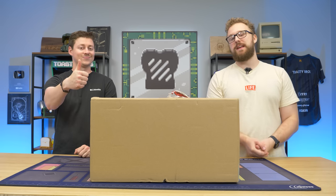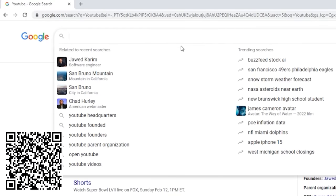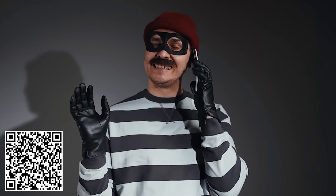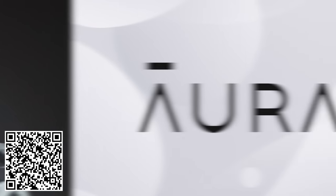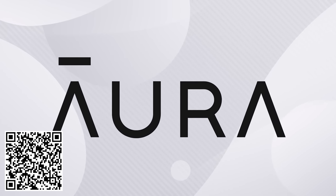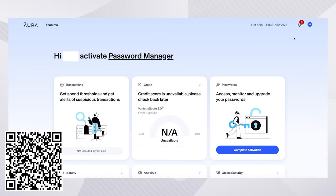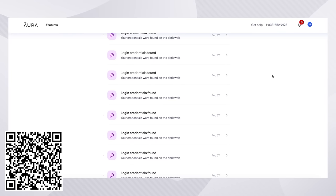But before we dive into that, let's hear a word from today's sponsor. Ever Google yourself and feel a sense of unease seeing how much of your personal information is available online? You're not alone. Data brokers are collecting and selling your personal information, leaving you vulnerable and exposed. But what can you do about it? You can get Aura. With Aura, you don't have to worry about data brokers selling your personal information. The app will identify these brokers and make sure they remove your information from their database when you request it. The process can be confusing and frustrating, but by using Aura, you can avoid dealing with this hassle and let the app take care of it for you.